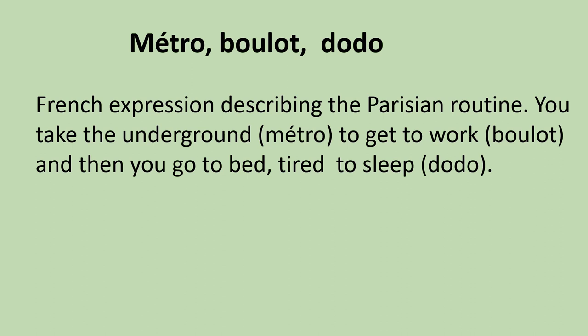Métro, boulot, dodo — maybe an answer to comment ça va? If you are talking to somebody from Paris who works in Paris: comment ça va? Oh, c'est métro, boulot, dodo — so basically, it's the Parisian routine. I hope you enjoyed this video. Au revoir, à bientôt!